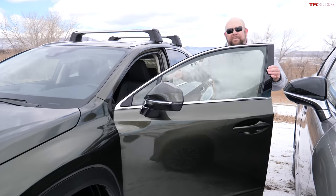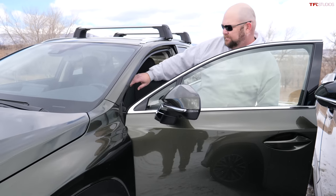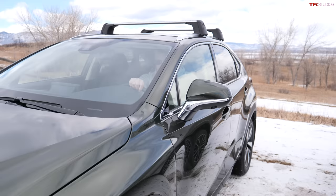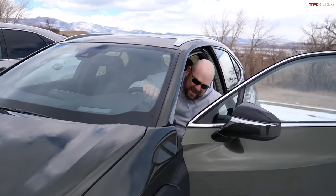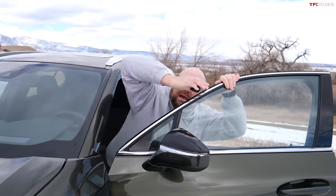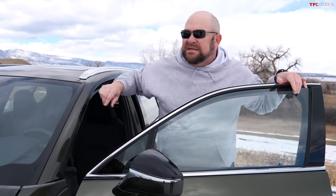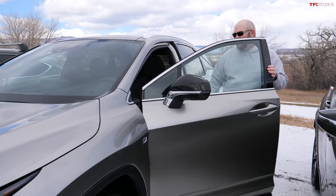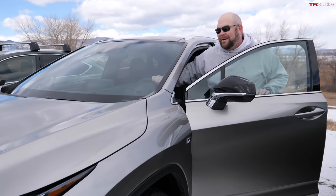The mama bear NX is fairly easy to get into. Unfortunately, getting in and out of the baby bear UX isn't so easy. And if you want the lap of luxury, get into an RX.